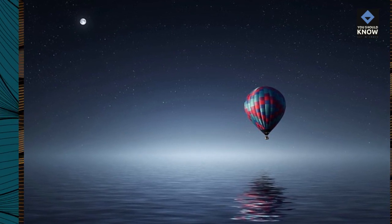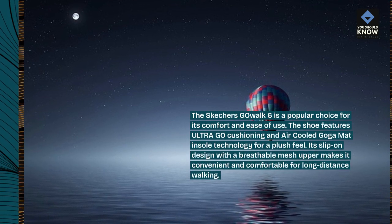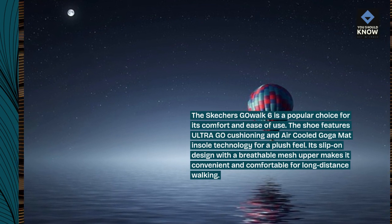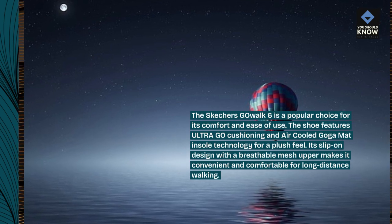The Skechers GO-WALK 6 is a popular choice for its comfort and ease of use. The shoe features Ultra-GO cushioning and an air-cooled GOGA mat insole technology for a plush feel. Its slip-on design with a breathable mesh upper makes it convenient and comfortable for long-distance walking.